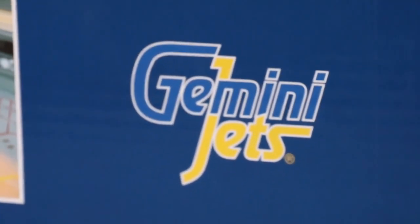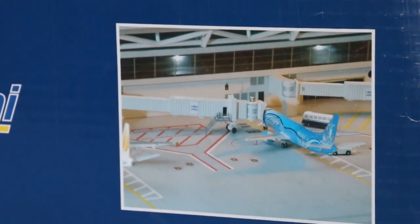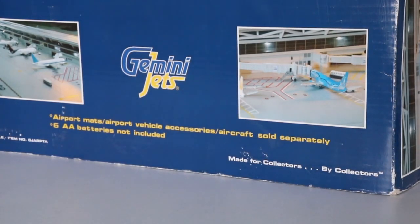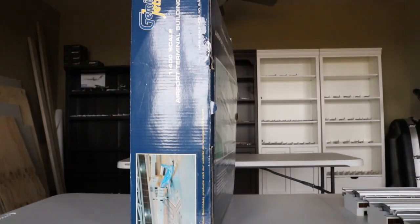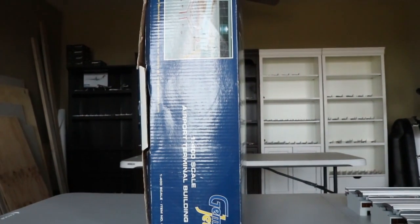Here's another frame showing off the jet bridges and an Alaska 737-400. It says airport mats, airport vehicles, accessories, and aircraft sold separately. Six AA batteries are included to light it up, and then you have 'Made for Collectors by Collectors,' the 1:400 scale notation, and the item number.